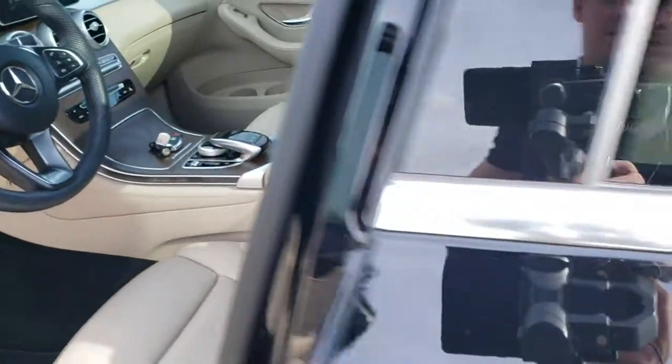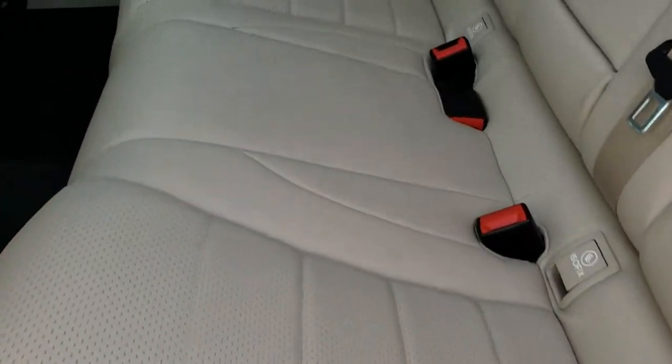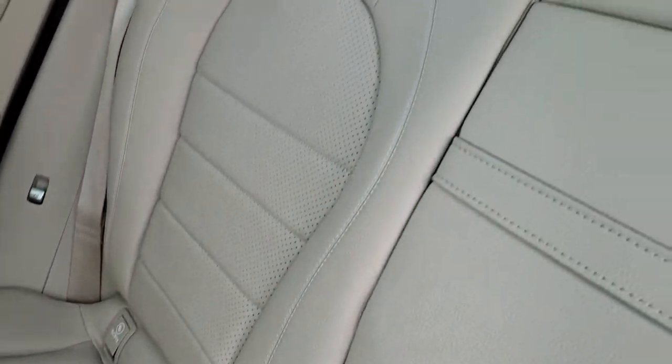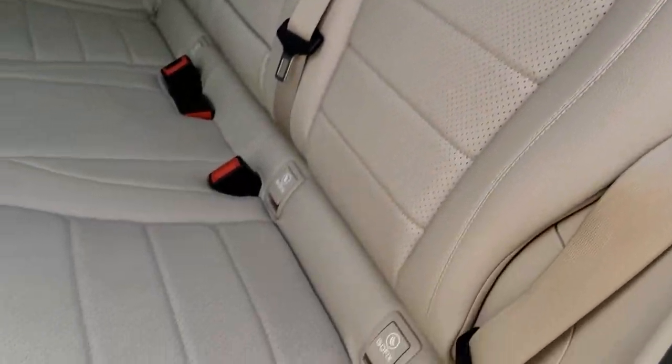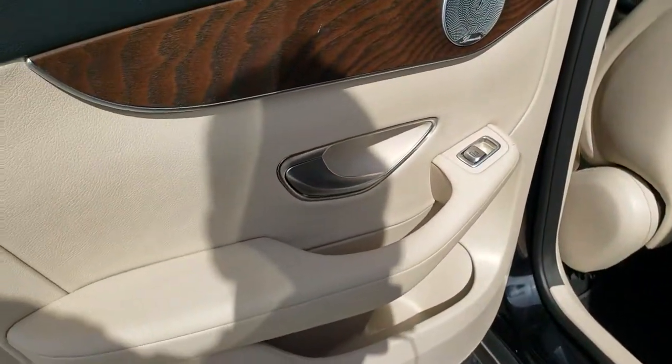The back seats are just as clean as the front seats, no rips or tears back here. It does have the ISO fix or latch child safety system. No rips or tears on the seats and we have factory floor mats throughout back here as well, with wood grain trim on the doors.